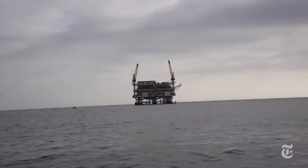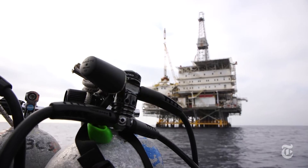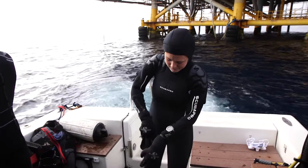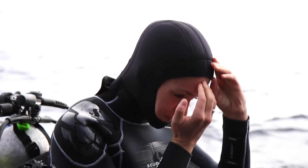We are off the coast of California, specifically Long Beach. We are at Platform Eureka, in the E-Oil field off of California. We're here to do some education and outreach regarding how important the biodiversity and the life on these platforms is.